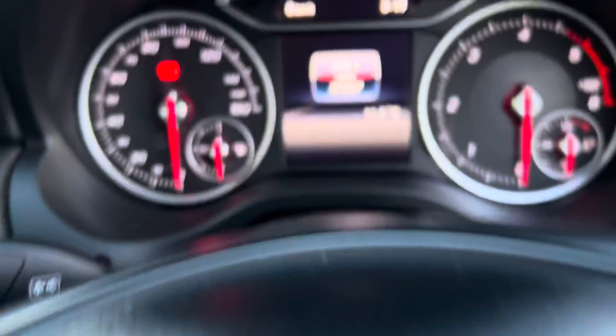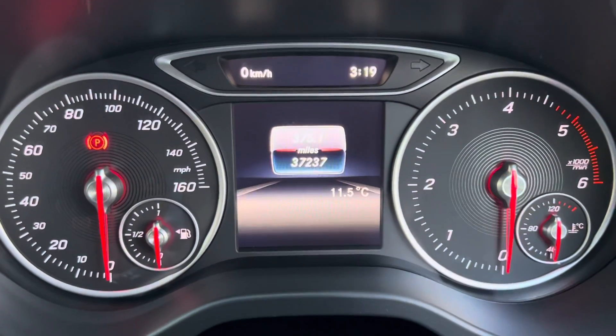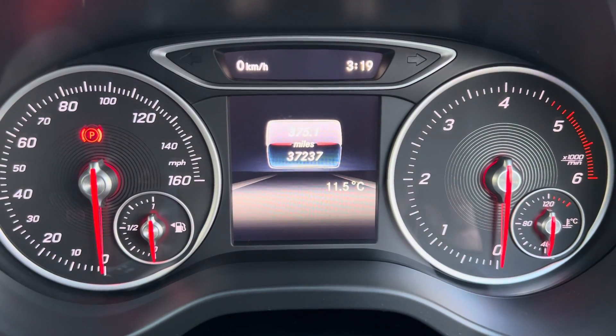We have two keys and a car history check for the car. 37,000 miles.